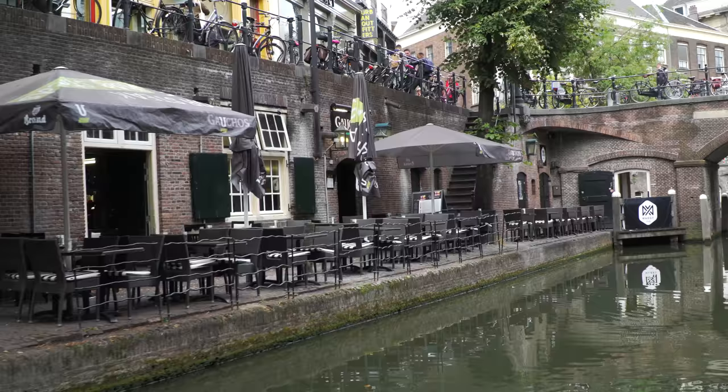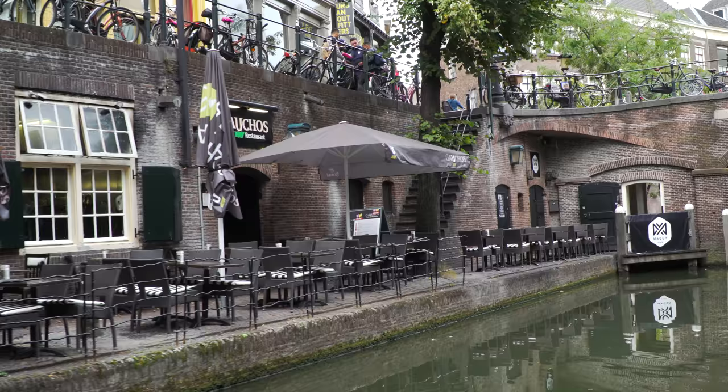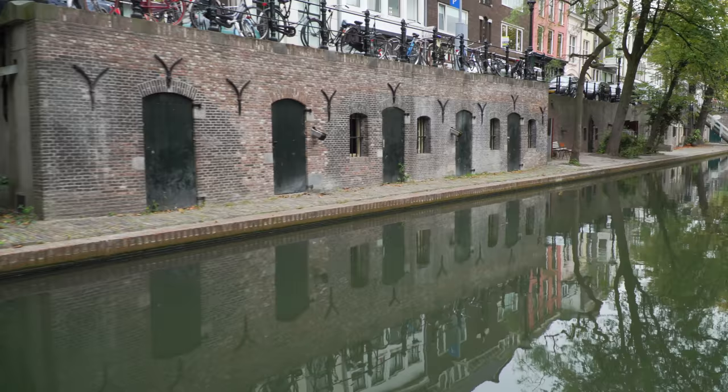We're here in the former trading heart of Utrecht. Here great money was made centuries ago, and there were sailing boats laying here — they brought in their trading goods and were loaded and unloaded on these platforms. And these cellars behind the doors were used to store the goods. This whole construction of these cellars on the level under the street and under the houses is unique in the world.